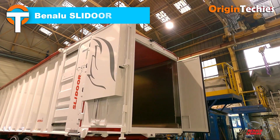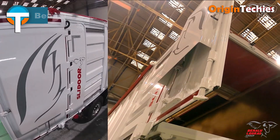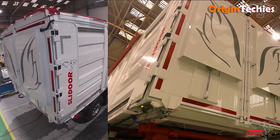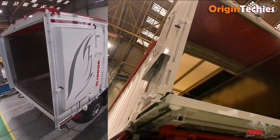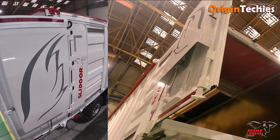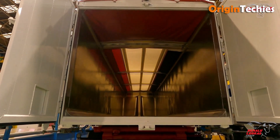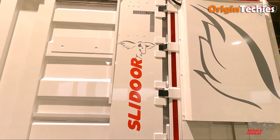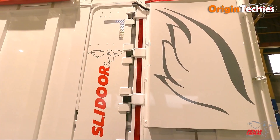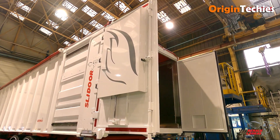Benalu Slidor. Benalu's Slidor is a game-changer in bulk transport, offering a sliding door system that enhances safety and efficiency. This innovative feature allows for controlled unloading, reducing spillage and improving load management. Crafted from durable materials, the Slidor is designed to withstand the rigors of heavy-duty use, ensuring longevity and reliability. Its user-friendly design simplifies operations, making it easier for drivers to manage loads effectively. Whether transporting aggregates, agricultural products, or recyclables, the Slidor's versatility and performance make it a valuable asset for modern fleets.